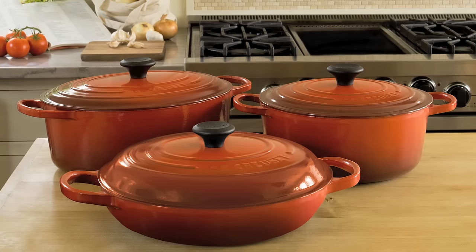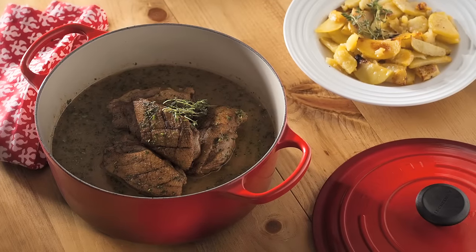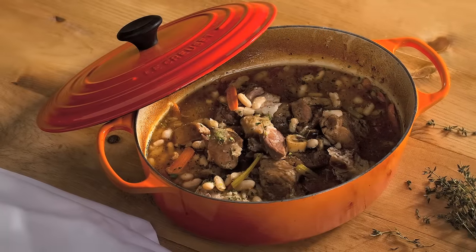The signature range, including the brazier, the oval French oven, and the round French oven, blends the very best of Le Creuset's classic forms with the latest ergonomic and functional innovations.